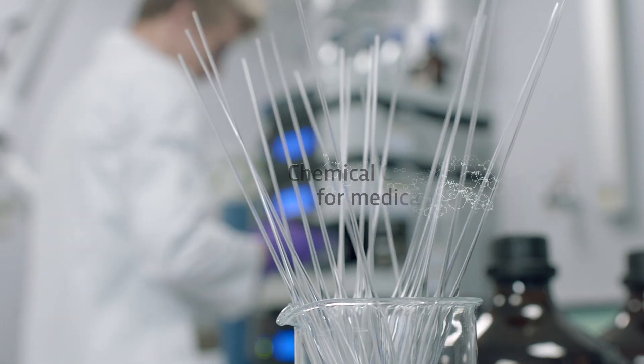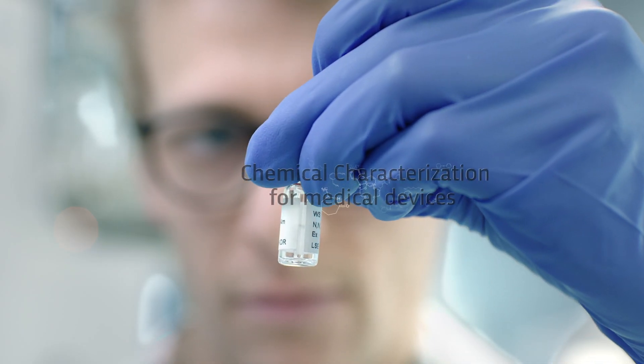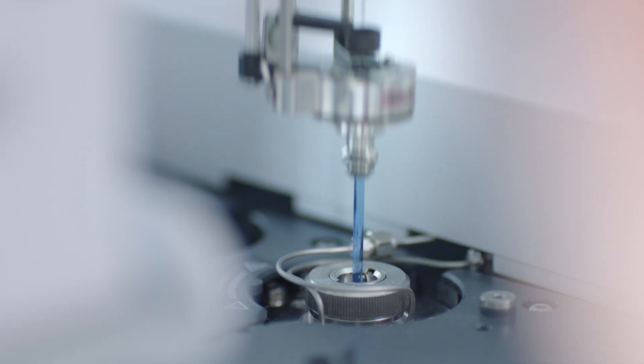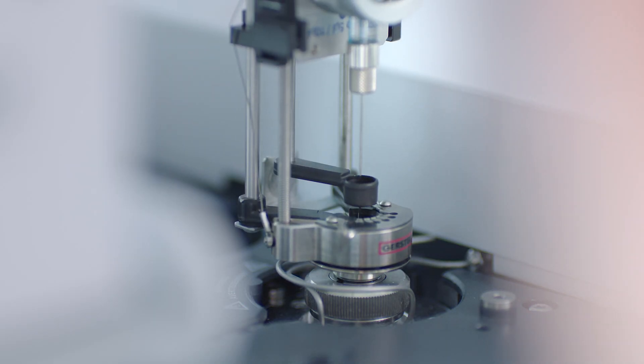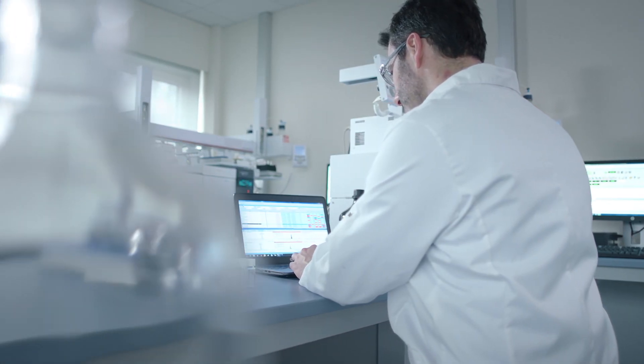Nelson Labs has added an unmatched level of chemical characterization to its medical device testing portfolio. This new service combines state-of-the-art instrumentation such as accurate mass platforms, unparalleled scientific quality,